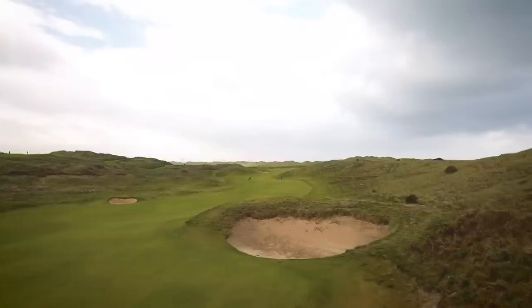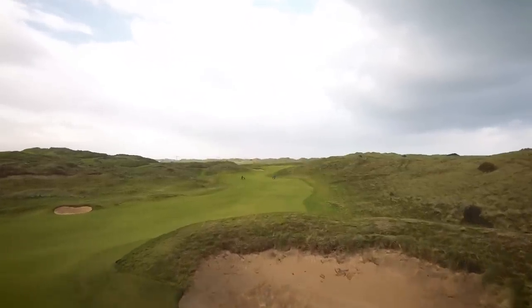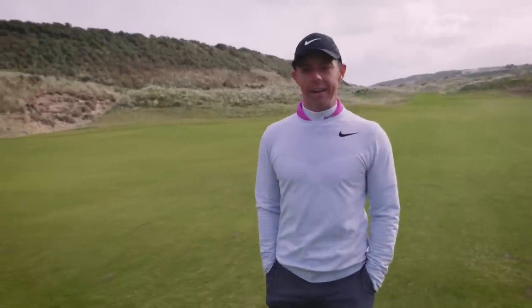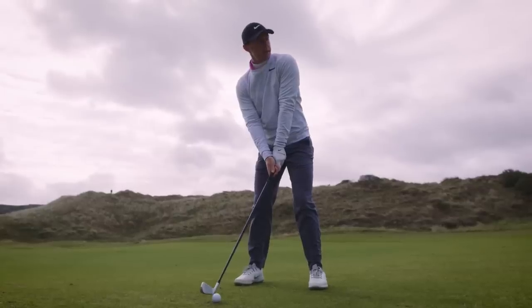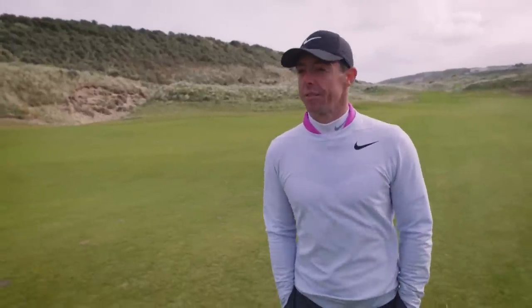Today with a wind like this, this bunker probably isn't carryable from the back tees — you can hit it in for sure. So you're sort of trying to hit something just left of it, but then that makes the second shot today very, very tough because it's a layup.